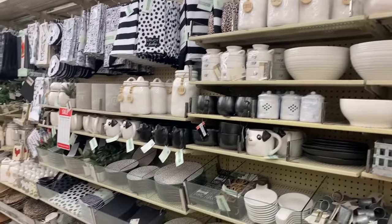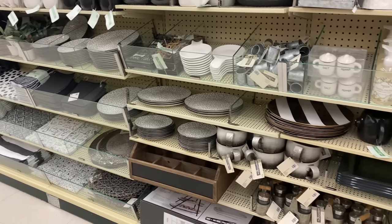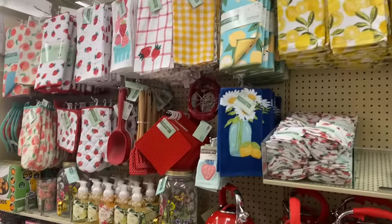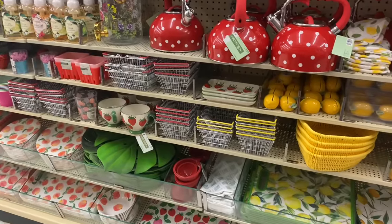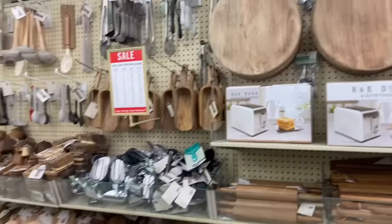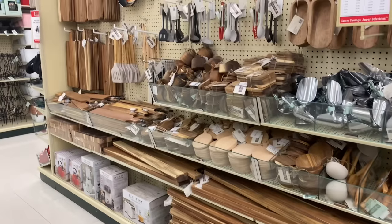Hey friends, welcome back to my channel! In today's video we are at Hobby Lobby to explore all the new finds for spring 2022, including all of the new beautiful kitchen decor items. If you enjoy this video, please consider hitting that red subscribe button down below and the notification bell so you never miss any of my upcoming videos on Mondays, Tuesdays, Wednesdays, and Fridays. Without further ado, let's jump right into the video!